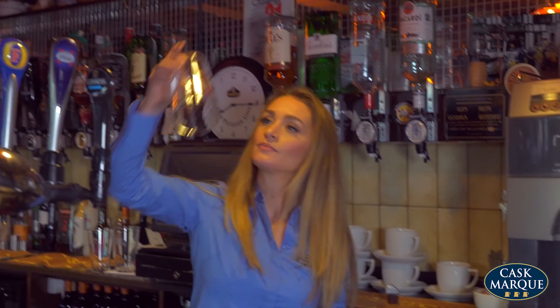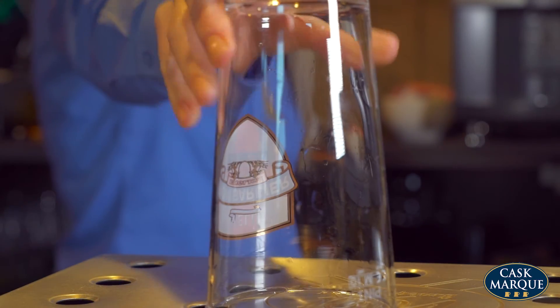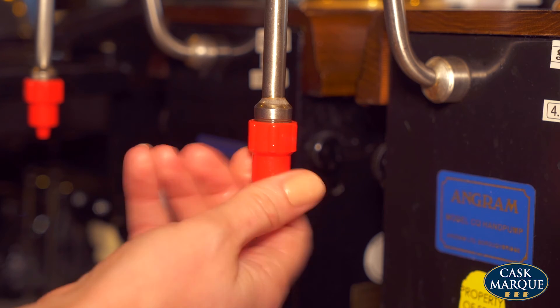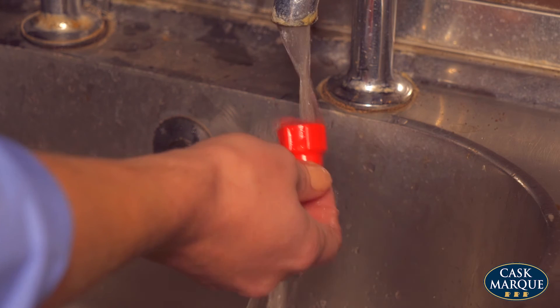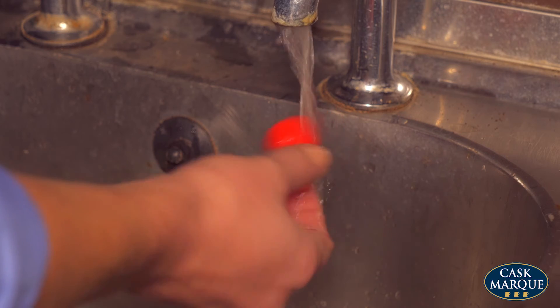All beer should be dispensed into a clean, cold, dry glass. If you're using sparklers on your Cask Ale spouts, remove them at the end of the night, wash them in hot water, and leave them to air dry.